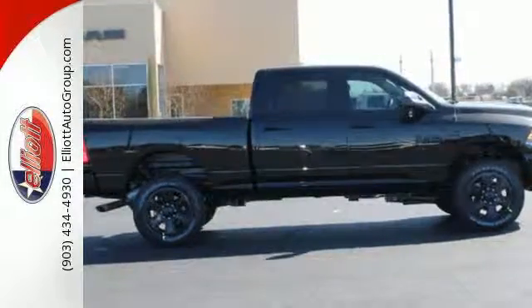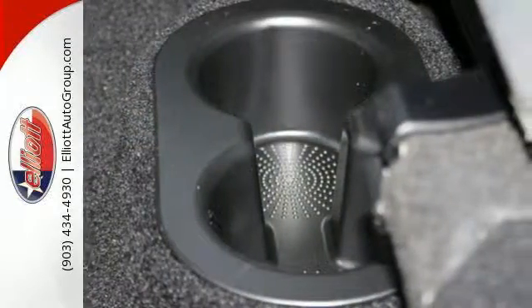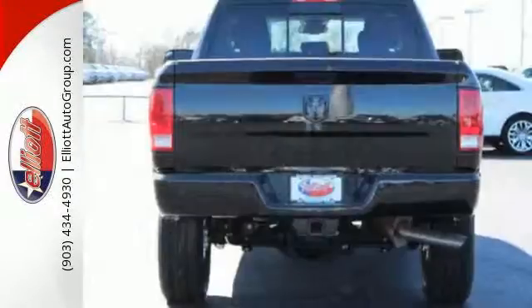This Ram's engine is built to handle the tough jobs, from heavy cargo in the bed to the hitch trailer. The 2500 gives you the extra punch you need.